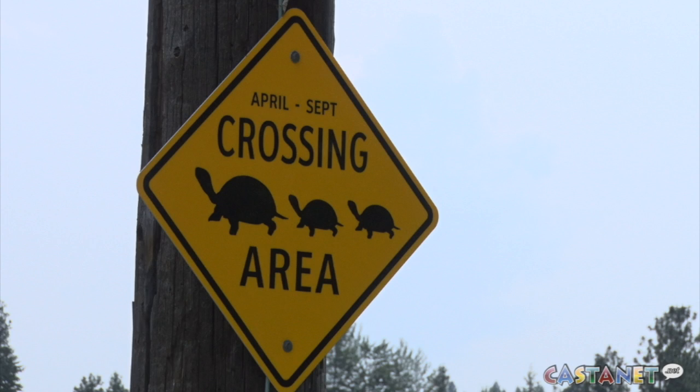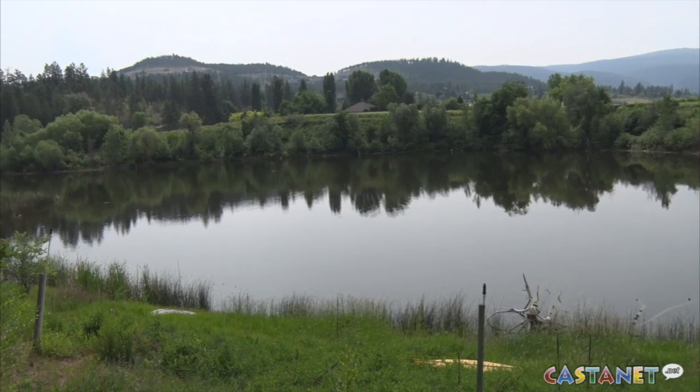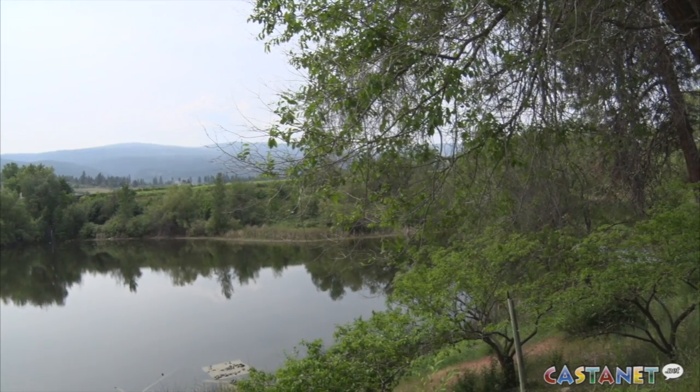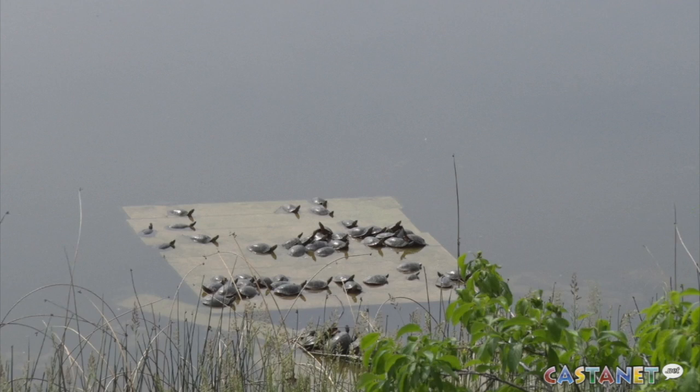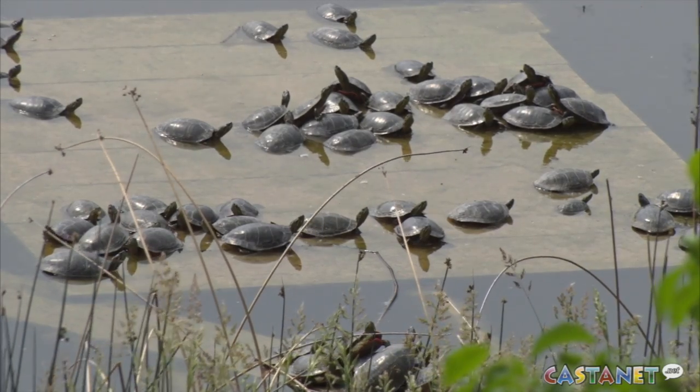We just noticed lately probably a little more getting hit than normal. We're located at the Belgo Pond property — it's in Kelowna in the Black Mountain area. The Belgo Pond is one of the largest wetlands in Kelowna, about a 10-acre pond, and it's an oasis for lots of wildlife and the rare painted turtle.